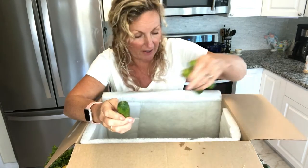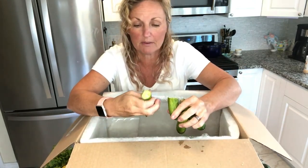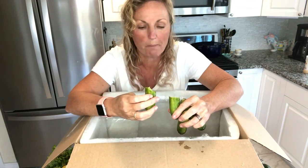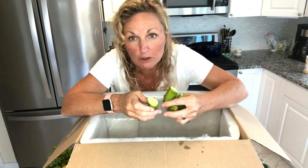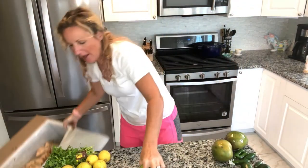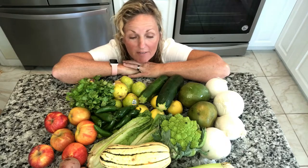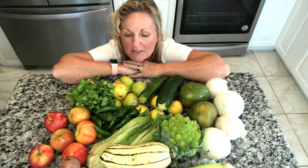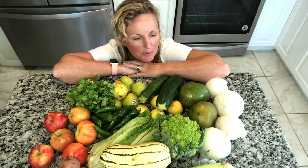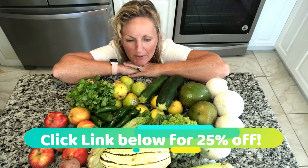I might peel these — let me just open one. Oh, it's crisp. It's good. So here we have it — my beautiful Misfits Mischief Market Box, the 18 to 22 pounds of organic produce that I'm super happy with.